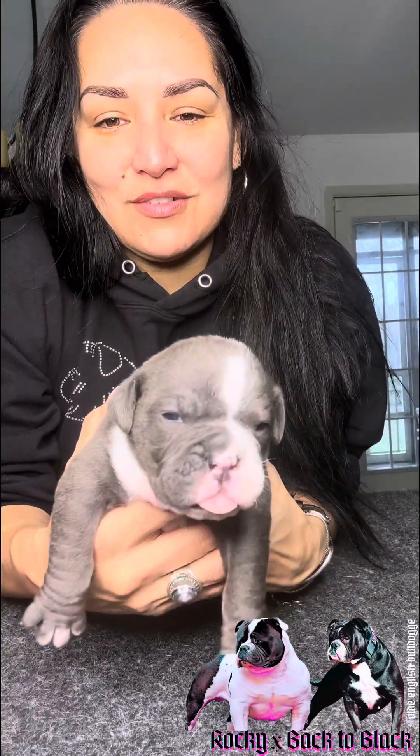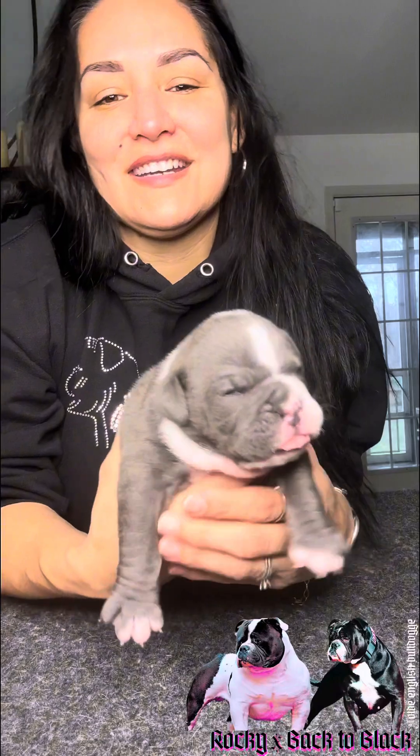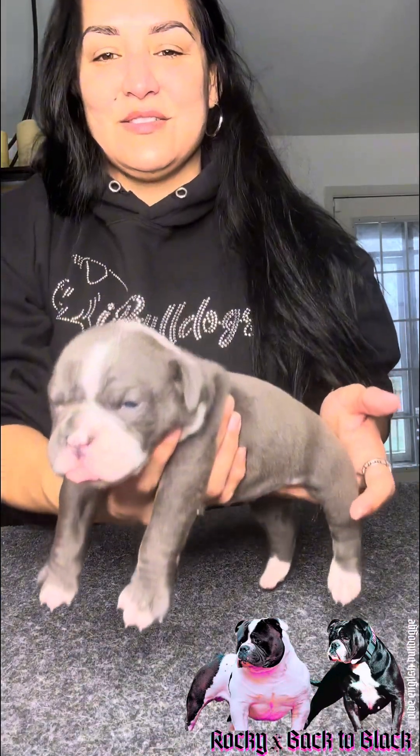They turned two weeks old like Monday or Tuesday, so I'm a couple days late. Eyes opened a couple days ago. She was just in the box crying, walking around looking for her mom. Super cool girl.